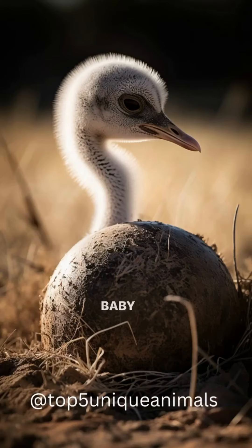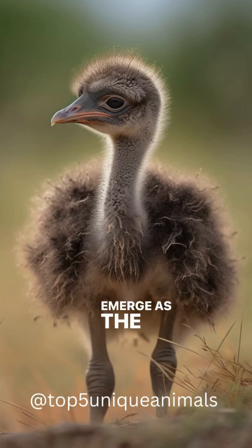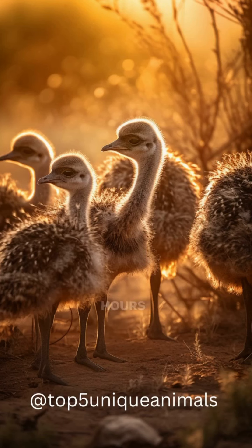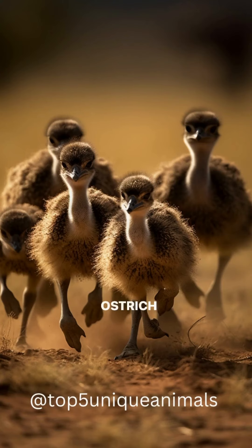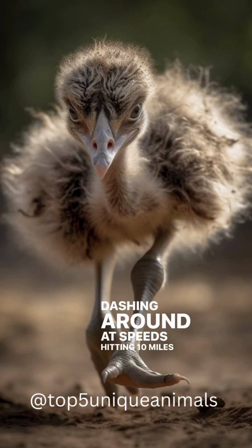Baby ostriches crack out of the world's largest bird egg and emerge as the heaviest chicks, weighing a staggering 2.6 pounds. Hours post-hatching, ostrich chicks showcase their inner sprinters, dashing around at speeds hitting 10 miles per hour.